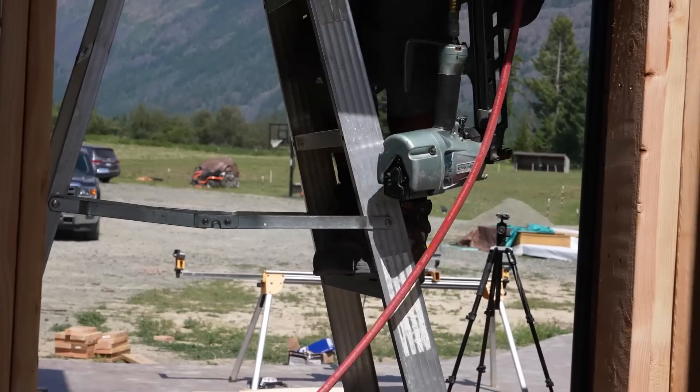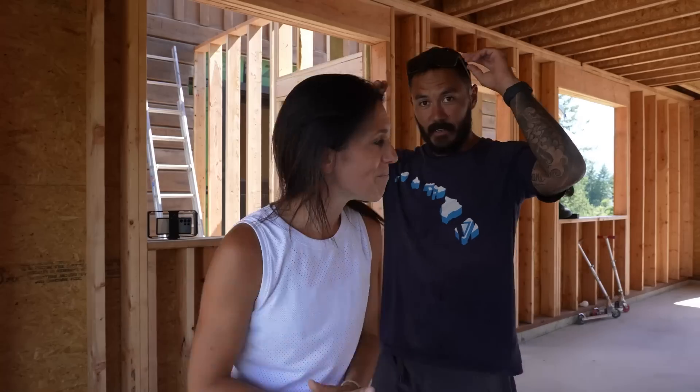We finally got done what we meant to get done yesterday, but it's good because it's finished and that's all that matters. It looks really good. We still have a couple of little things to do — like our double top plates — but we'll do that when we attack the roof. The addition is officially connected to the house, which is huge for us.